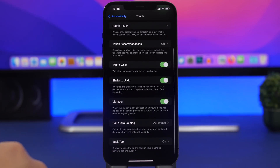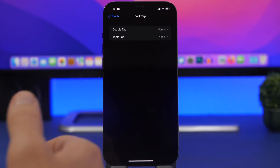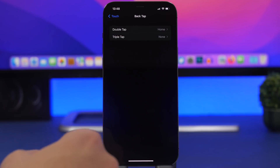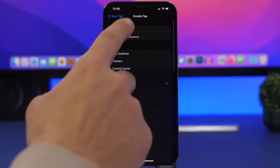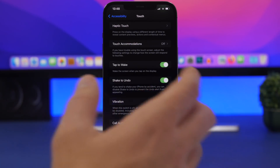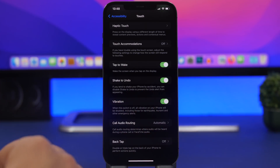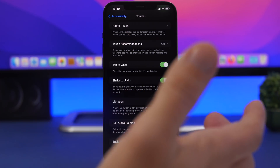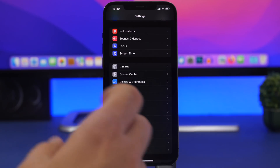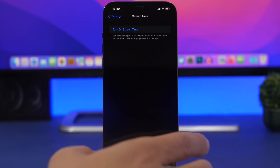Under Accessibility, go to Touch. Another setting to turn off is Back Tap. A lot of people probably don't use it or use it very rarely. Make sure you have it turned off, because it uses battery by working in the background — anything involving iPhone sensors is always running in the background, ready for you even if you don't use it for days.